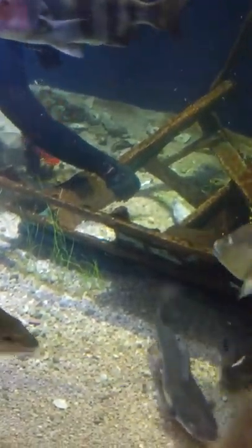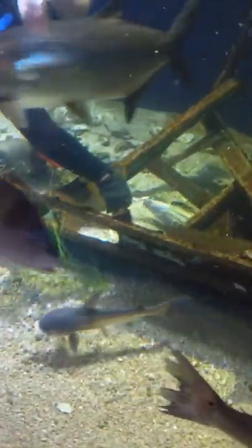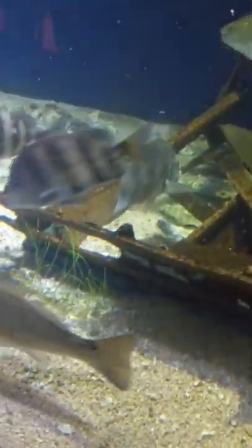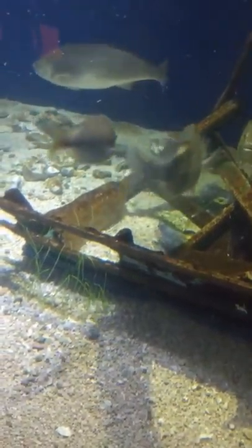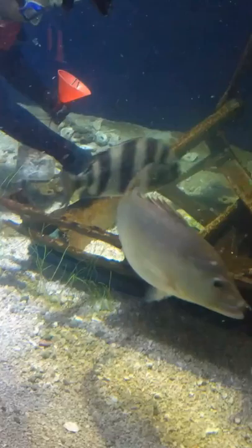Another really big fish I haven't talked about yet — the big golden-colored ones with the black spots on their tails — those are called redfish. If you've ever had blackened redfish, that's what you're eating. They're in the drum family as well; we already mentioned the black drum, but these are called red drum.